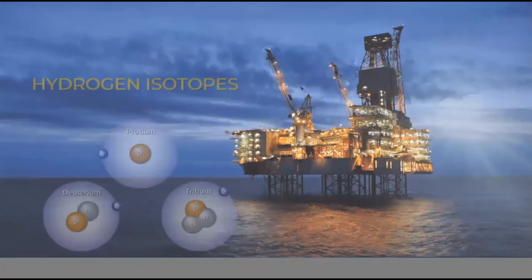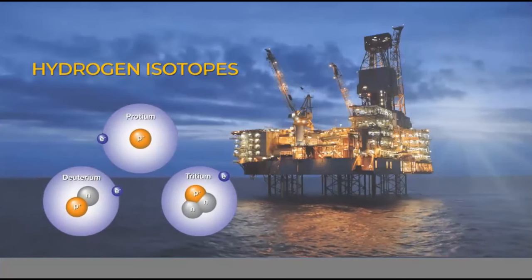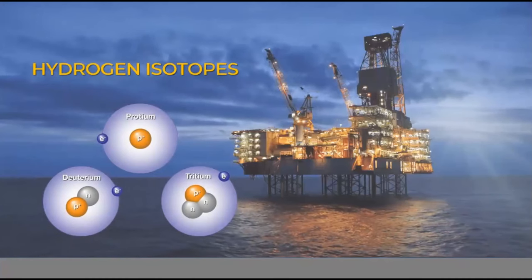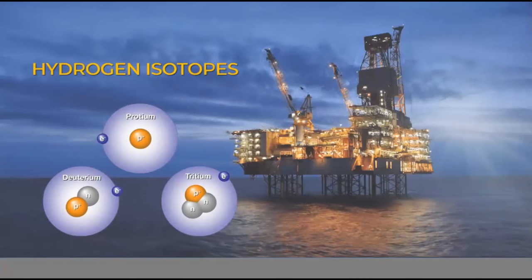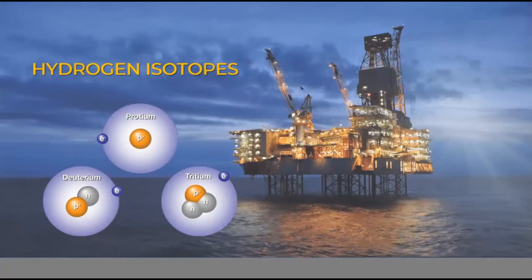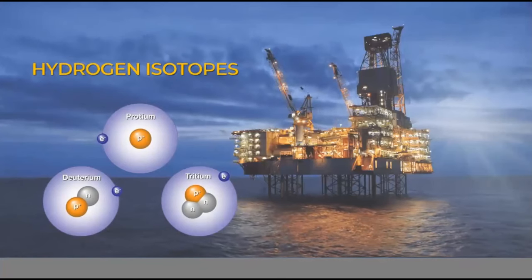Before we proceed to the definition of deuterium, we will take a look first at the different isotopes of hydrogen. First is protium, an isotope of hydrogen which has no neutron and is very commonly found in our bodies of water. Second is deuterium, which has one neutron in its structure and is heavier than protium. The third is tritium, which has two neutrons, is radioactive, and is heavier than the two previously mentioned isotopes.